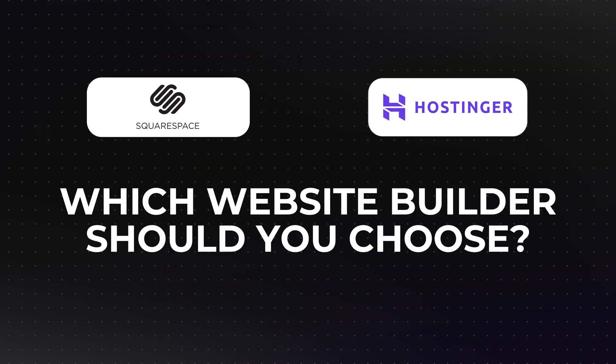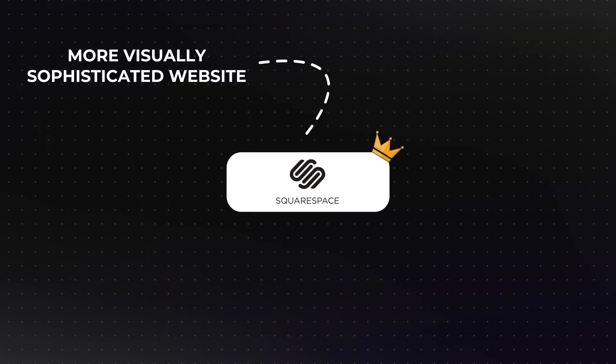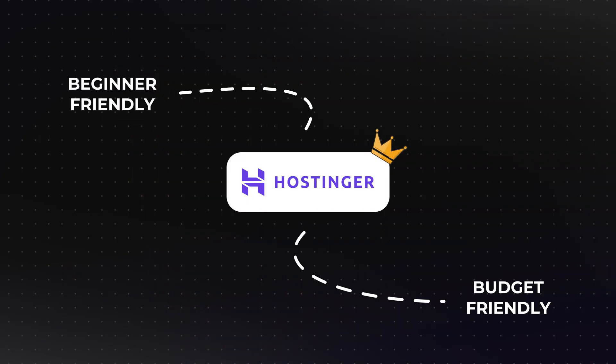So which website builder should you choose? It ultimately comes down to your goals, budget, and experience level. Squarespace is an excellent choice if you're looking for a more visually sophisticated website with plenty of built-in tools and customization options — it's well-suited for users who want a professional, high-quality site with advanced design features and analytic tools. However, if you're a complete beginner or looking for a more budget-friendly option, Hostinger might be the better fit. With its simplified editing experience and affordable pricing plans, Hostinger is ideal for those who want a functional, easy-to-manage website without breaking the bank.